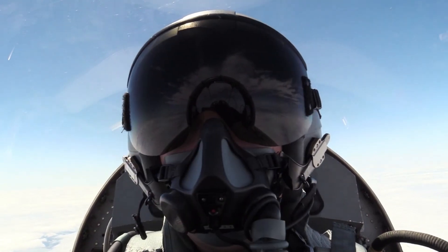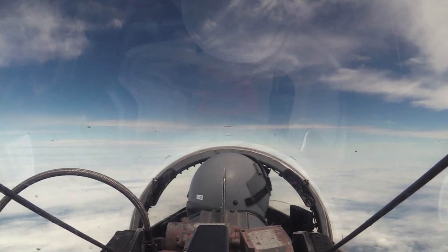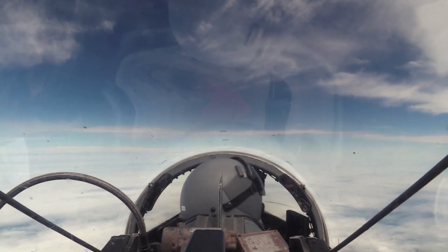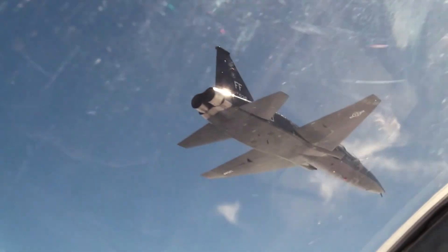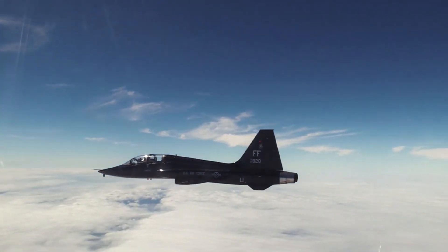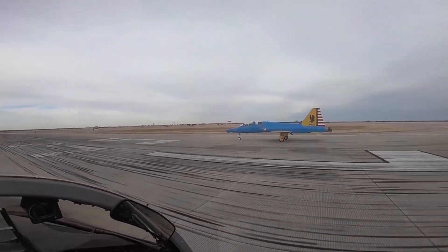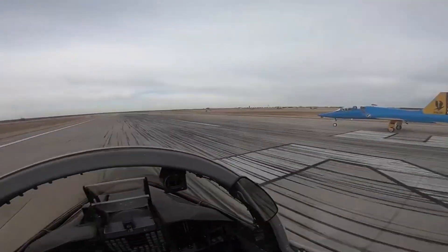The T-38 Talon's primary role is to train U.S. Air Force fighter and bomber pilots. In addition, the T-38 is also used by NASA to train astronauts in high-speed maneuvers and low-gravity environments similar to conditions in space. NASA's use of the T-38 is a testament to the aircraft's excellence in providing realistic and challenging training.